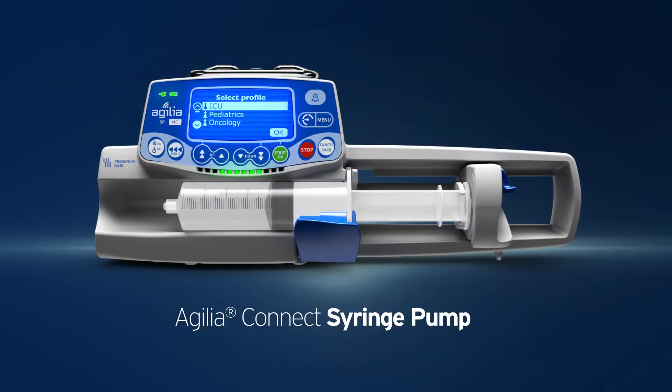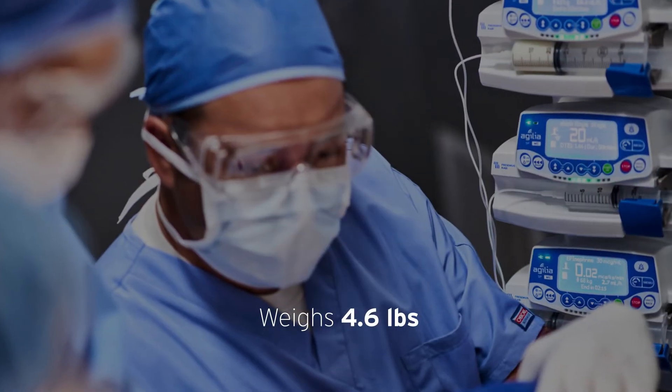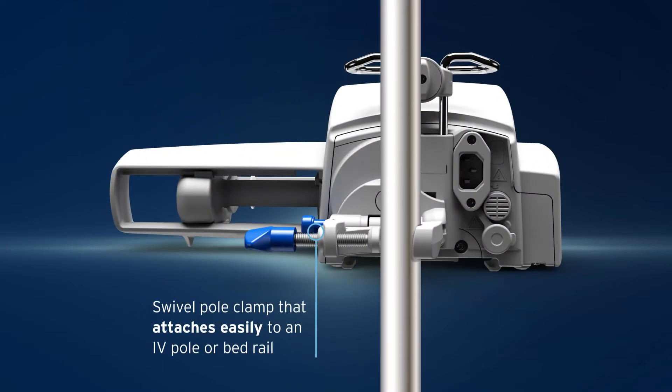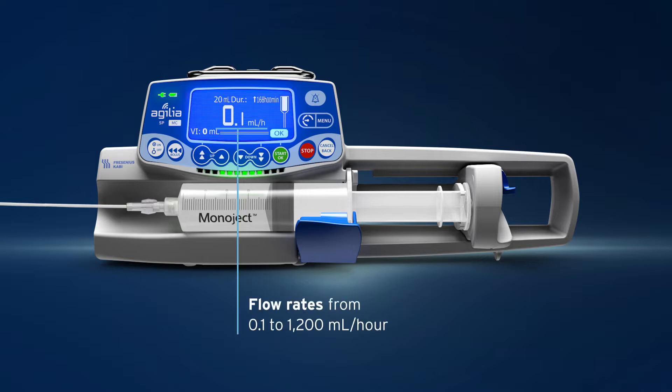The Agilia Connect Syringe Pump is stackable by design, making it easier to handle and transport patients, and includes a swivel pole clamp that attaches easily to an IV pole or bed rail. It utilizes syringes from 5 milliliters to 50 to 60 milliliters, automatically detects syringe size and brand, and offers flexible flow rates from 0.1 to 1200 milliliters per hour.